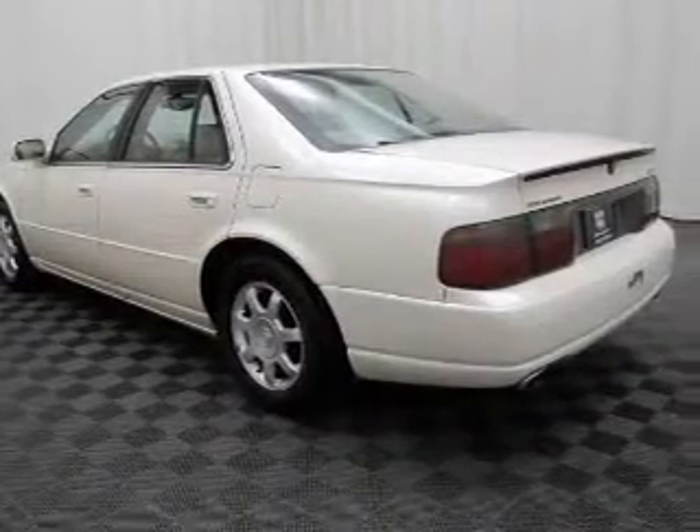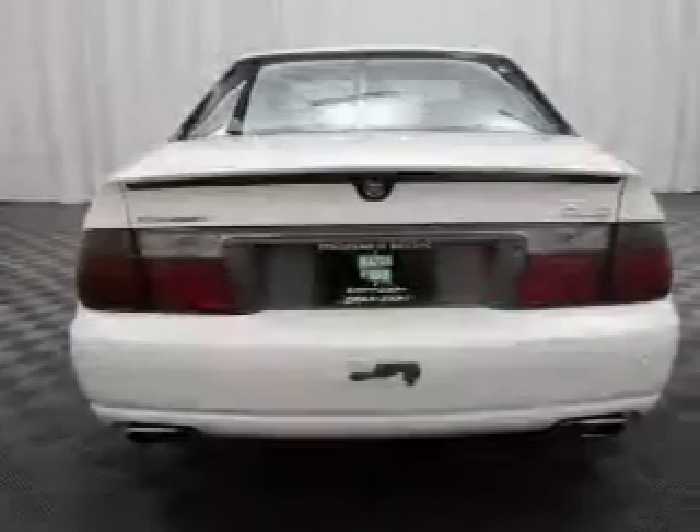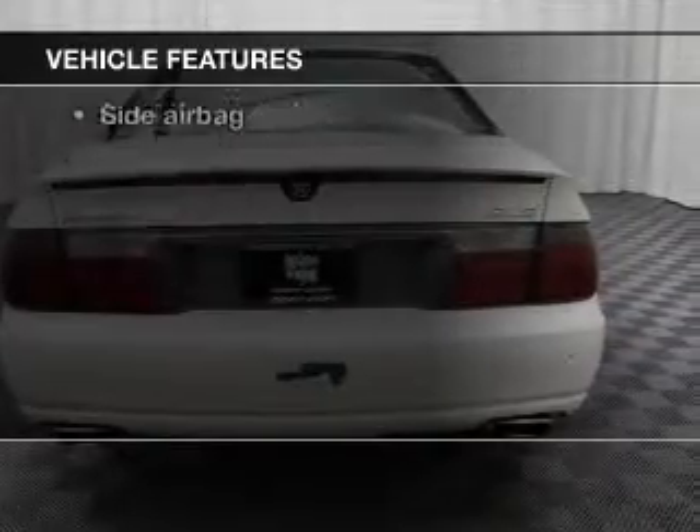Heated seats make cold weather driving more endurable. Enjoy the flexibility of multi-zone temperature controls, plus these notable features included in this vehicle.